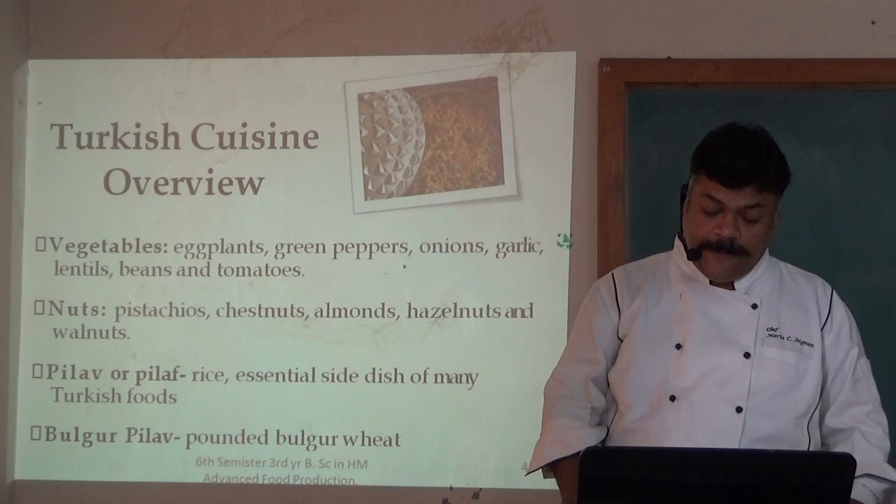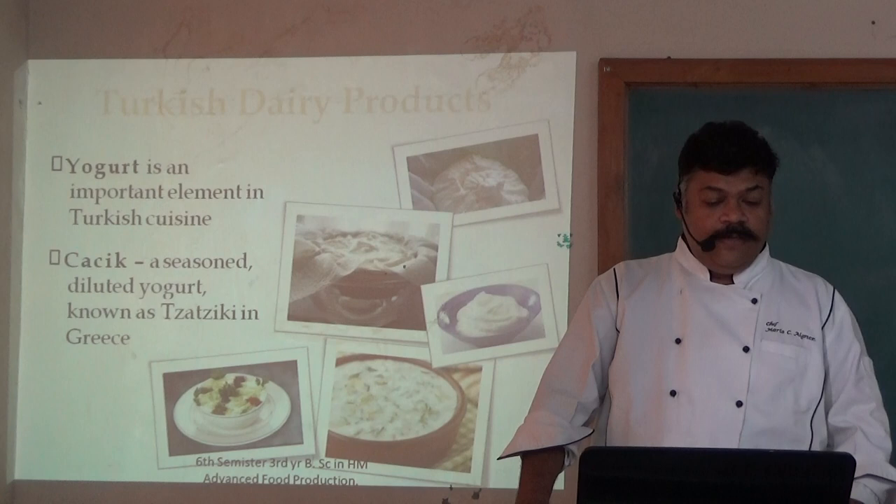Yogurt is an important element in Turkish cuisine. Cacık is a seasoned, diluted yogurt drink, also known as a thin yogurt sauce.